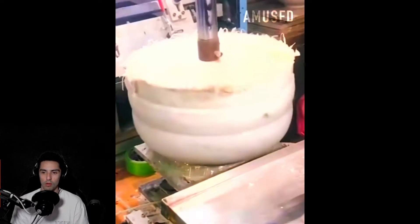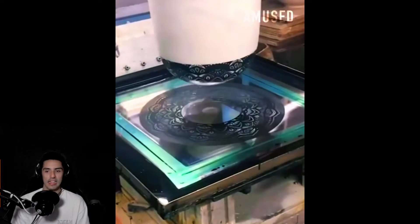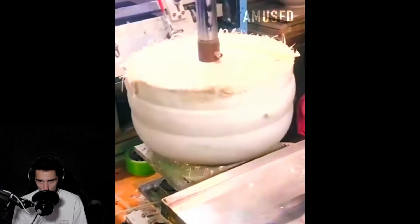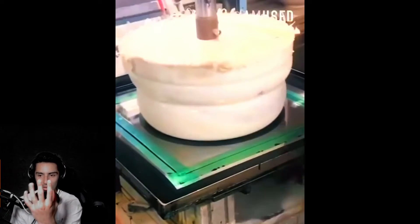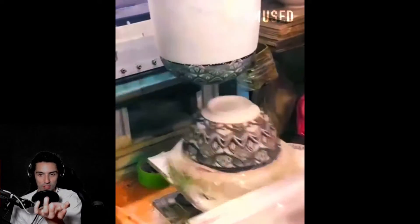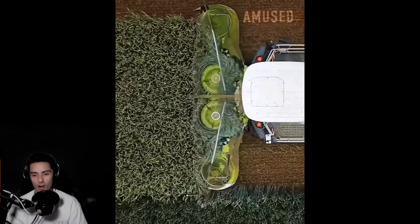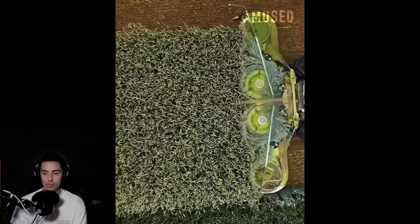Whoa, look at that bounce up and down — that's sick, that's cool. It's like a big marshmallow and it just stamps the paint and then stamps the bowl. Big marshmallow stamps the paint and then stamps the bowl.